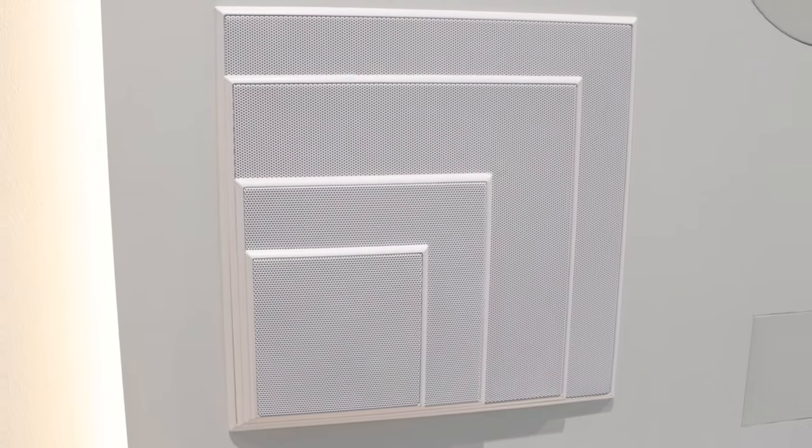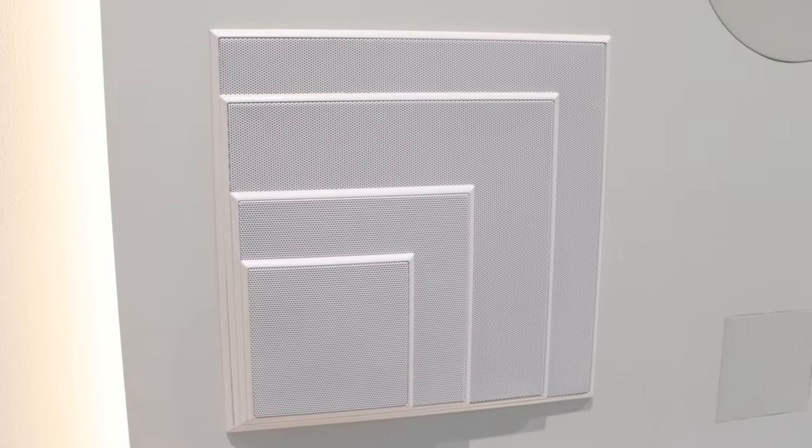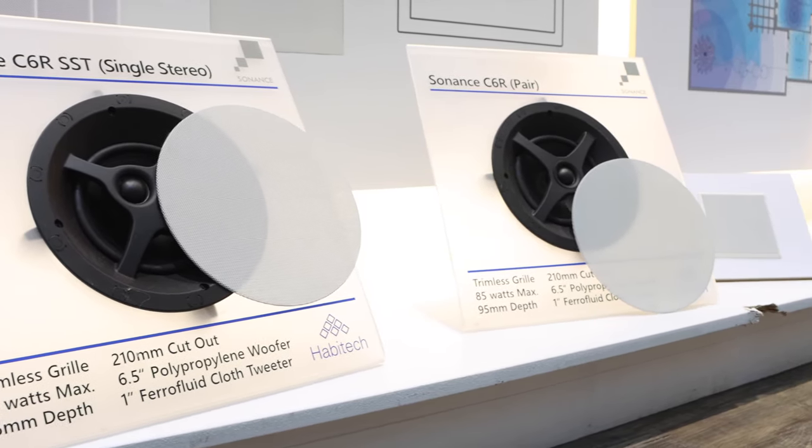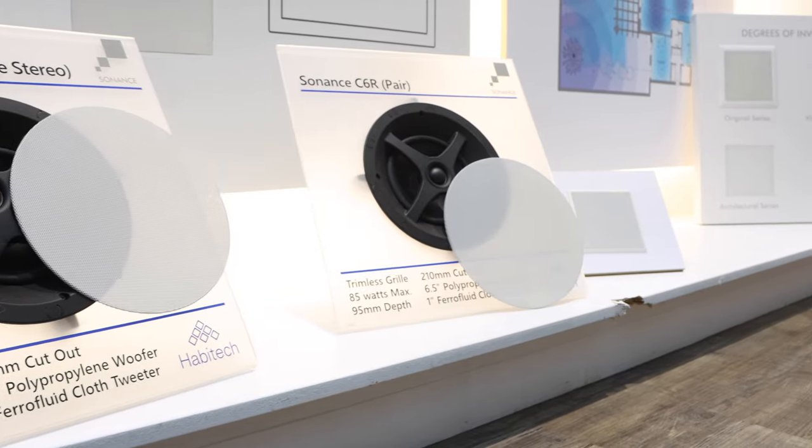Sonance's philosophy is that technology should be designed to disappear. Every speaker that they make, they bear that in mind, especially with the architecturals and the invisible speakers. With the architecturals, it's a plastering speaker designed to completely fit flush into the ceiling. The size of the speakers is designed to be the same size as a standard light fitting, because lighting design is so important to how a room looks and feels, and Sonance believe the speakers should do exactly the same thing.